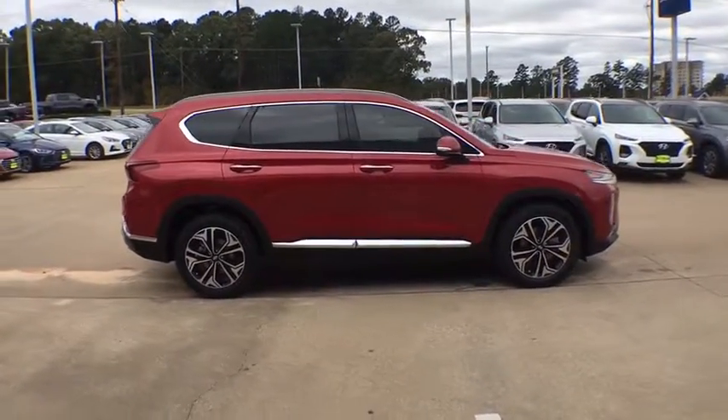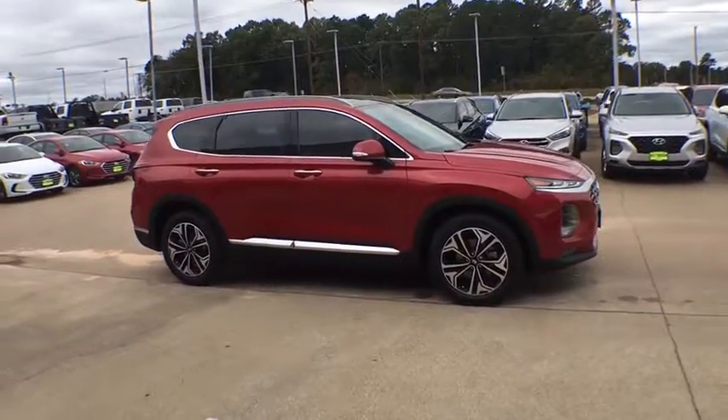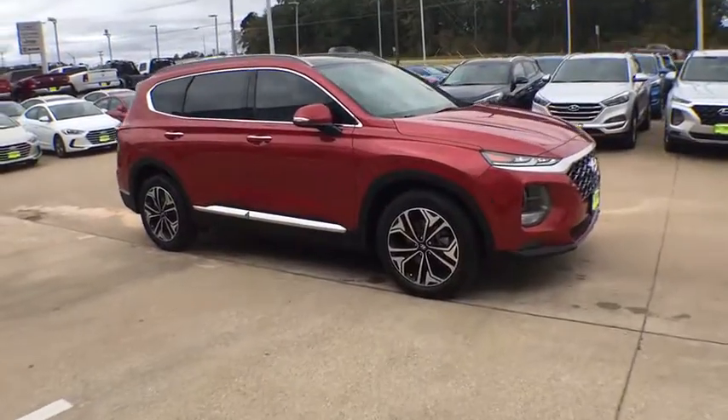Aluminum wheels. Front wheel drive. Rear defrost. Universal garage door opener. Premium sound system. Auto off headlights.